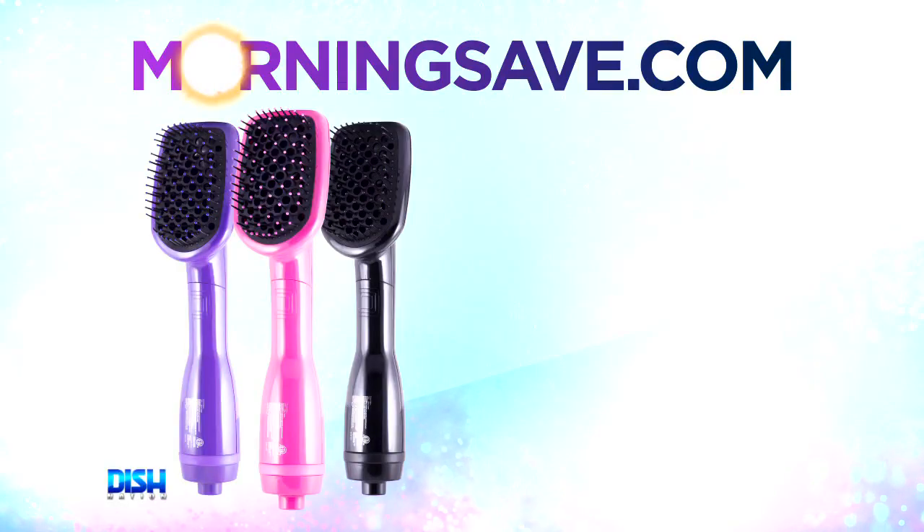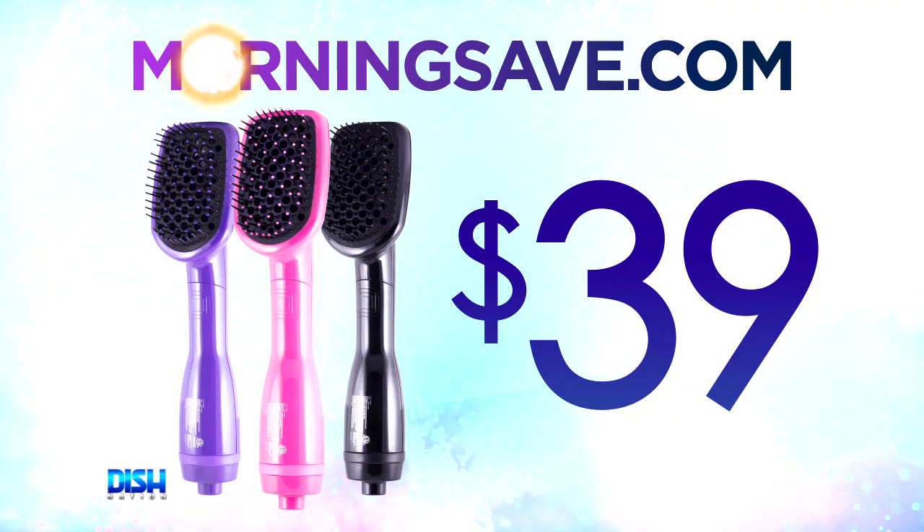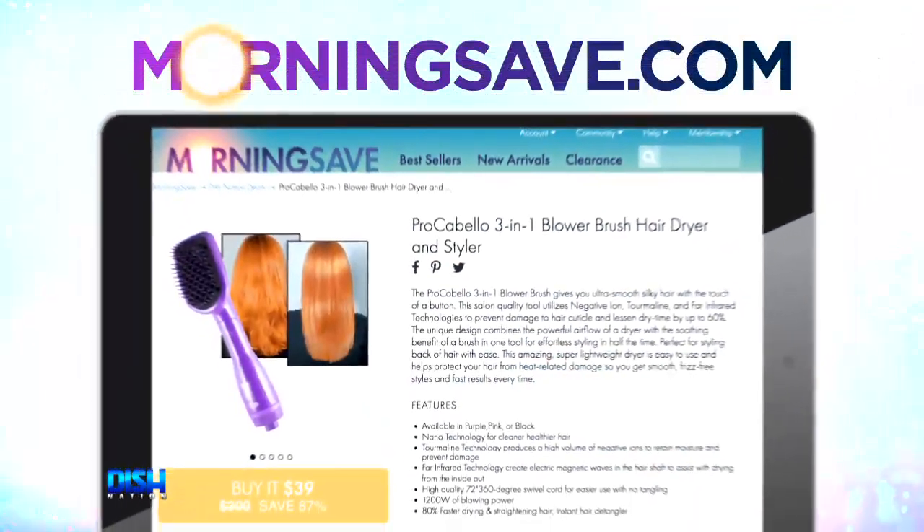Now I know this is expensive — how much is it? Well, we've got an amazing deal for our Dish Nation viewers. You can get the Procabello 3-in-1 Blower Brush Hair Dryer and Styler for just $39. That's major savings! Just go to MorningSave.com and say Dish Nation sent you.